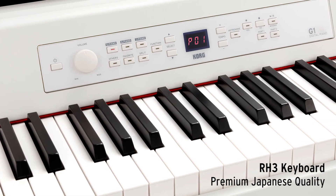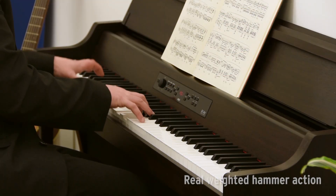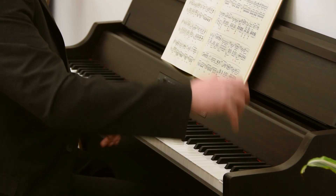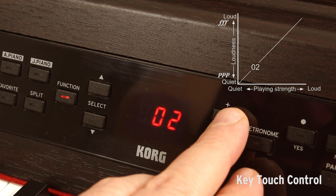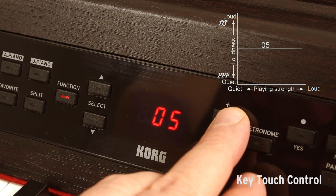The keyboard is a full-size, touch-sensitive, natural-weighted hammer action, which gradually feels lighter as you move up the keyboard to accurately simulate the playing experience of a grand piano. Key-touch control is also provided, with a choice of five sensitivity levels, so your playing dynamics are accurately reflected by the sound produced.